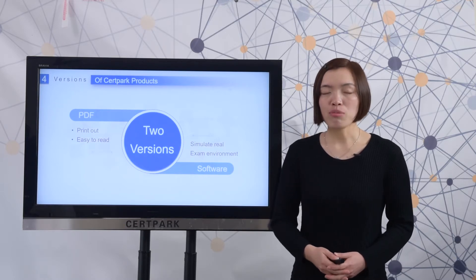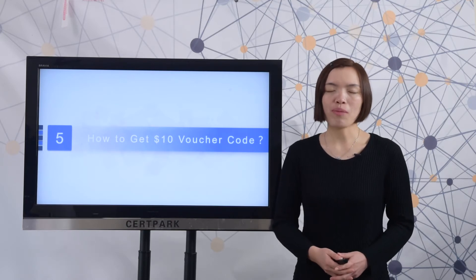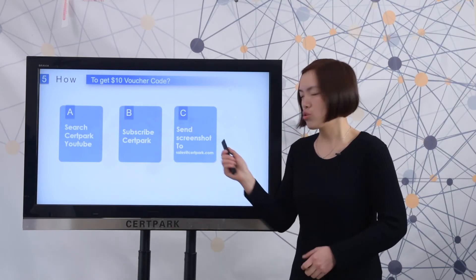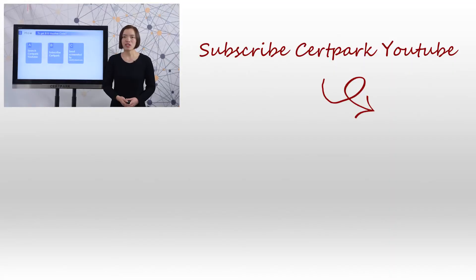Finally, let me show you how to get a 10 US dollar coupon code from Thirdpack. Search Thirdpack on YouTube, subscribe, and send the screenshot to sales@thirdpack.com. After we receive your screenshot, we will send you a 10 US dollar coupon code as soon as possible. For more information about this test, please visit thirdpack.com.